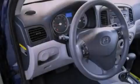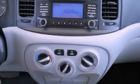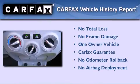With an EPA estimated rating of 36 miles per gallon on the highway, more money will stay in your pocket rather than pour into the fuel tank. This Hyundai has had only one owner and it qualifies for the Carfax Buyback Guarantee.